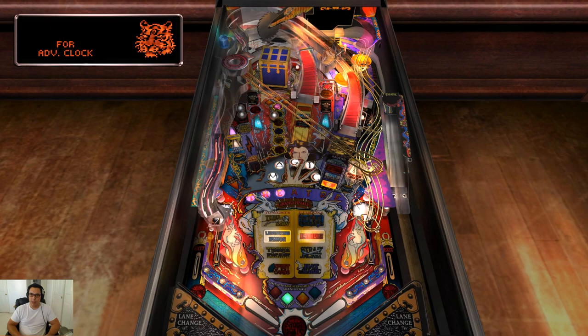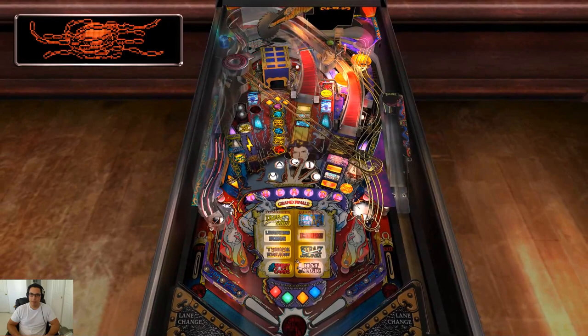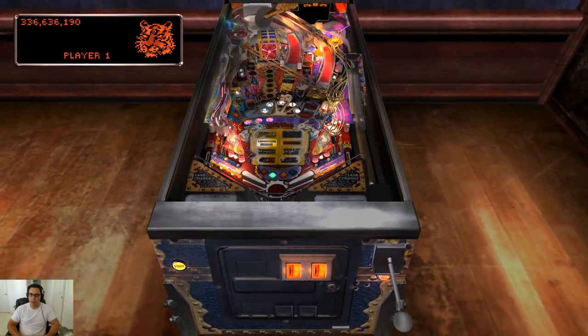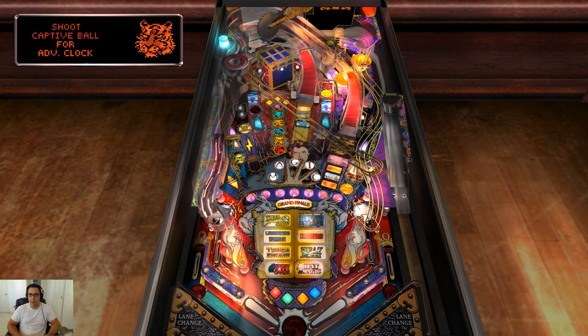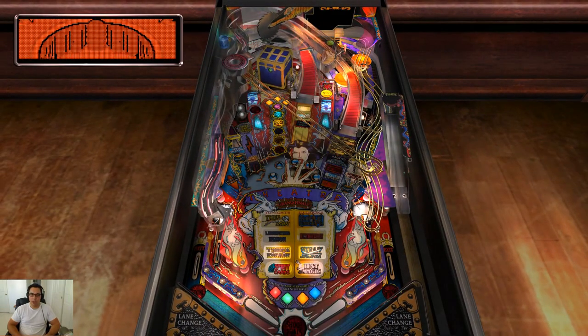From what I gather, owning pinball tables is a bitch because they've got so many parts. Luckily, in this age of 3D printing, most people can just make their own parts — which is probably not legal, but whatever. It's my machine and I'm going to do what I want.